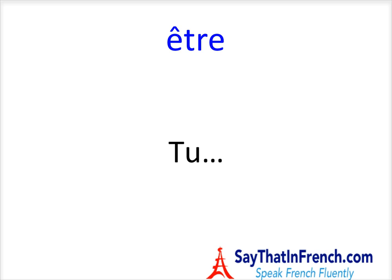Excellent. Tu es. Il est. Excellent. Elle est. Bravo.